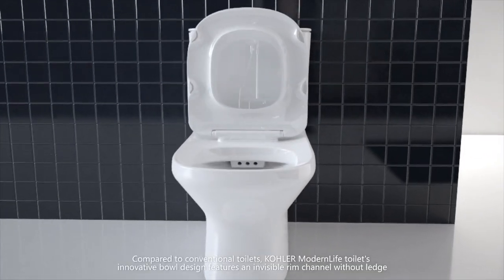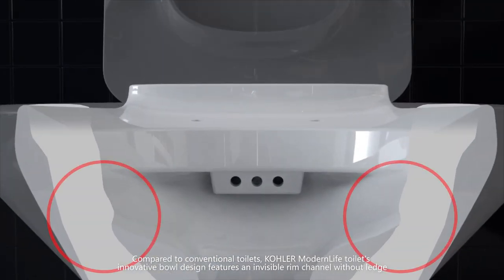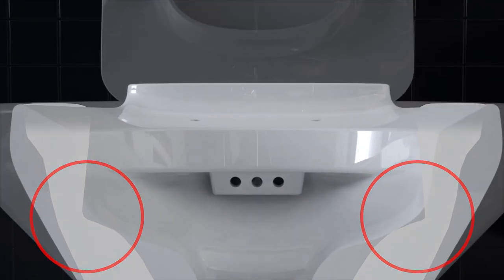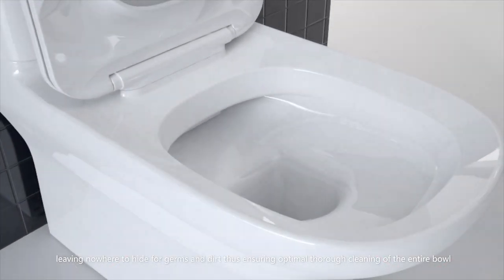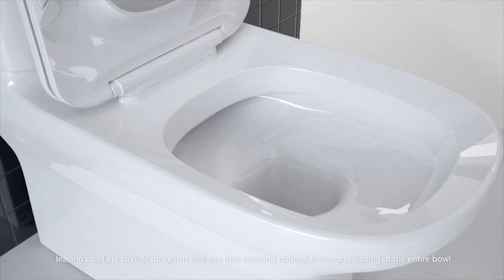Compared to conventional toilets, Kohler Modern Life toilet's innovative bowl design features an invisible rim channel without ledge, leaving nowhere to hide for germs and dirt, thus ensuring optimal thorough cleaning of the entire bowl.